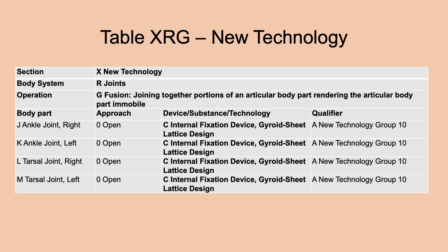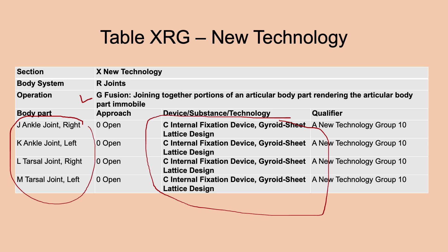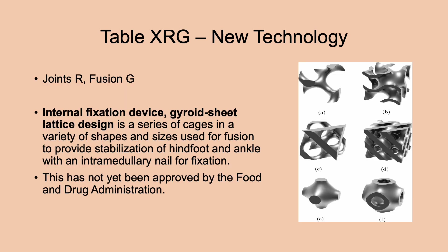In the new technology section for joints, root operation fusion, there is a new device/substance/technology for ankle and tarsal joints: internal fixation device with gyroid sheet lattice design. This is a series of cages in a variety of shapes and sizes used for fusion, providing stabilization of the hind foot and ankle with an intramedullary nail for fixation. This has not yet been approved at the time the changes were posted.